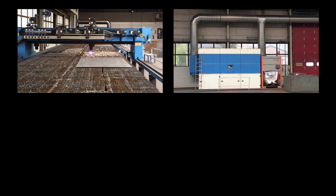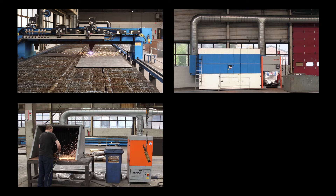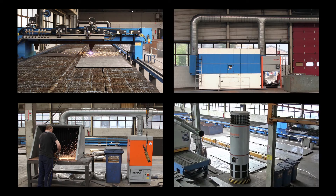Cutting table ChemTab Advance, suction system 9000 with automatic dust collection, grinding station with filter cell filtration, freestanding air purification system clean air tower.